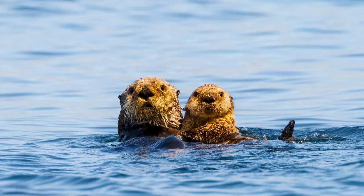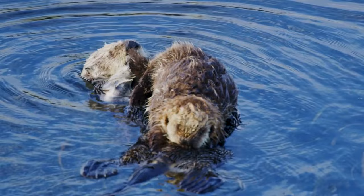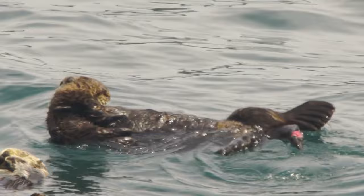Amazingly, these are the only otters that give birth in the water. Mothers prop their babies up on their chests, as a newborn pup will usually need almost eight months before they're ready to float and swim on their own.